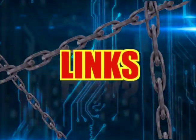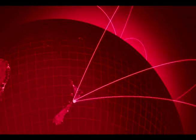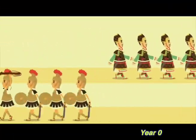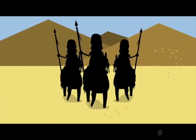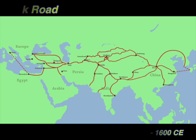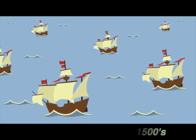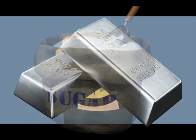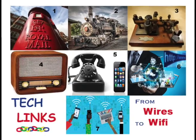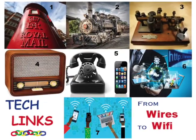Welcome to Tech Links of Networks. Today's World Wide Web was not the first global network. Roman roads linked Europe and Africa. Silk roads connected Asia and Europe. Wind-powered ships once sailed around the world trading silver, sugar, and spices. Today, our tech nets connect through time — from wires to Wi-Fi.